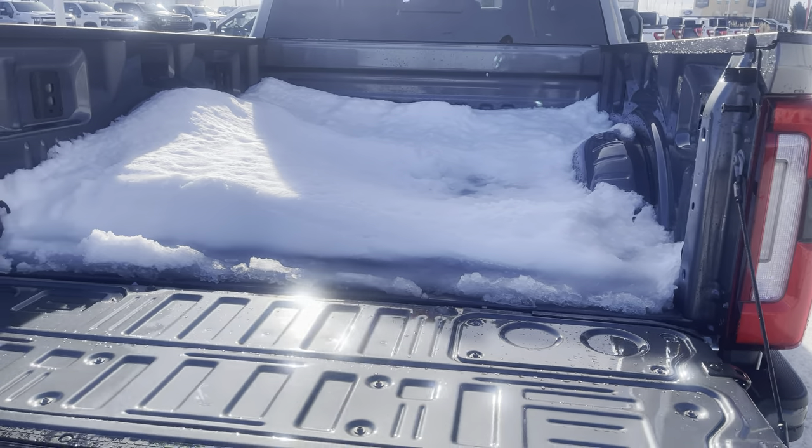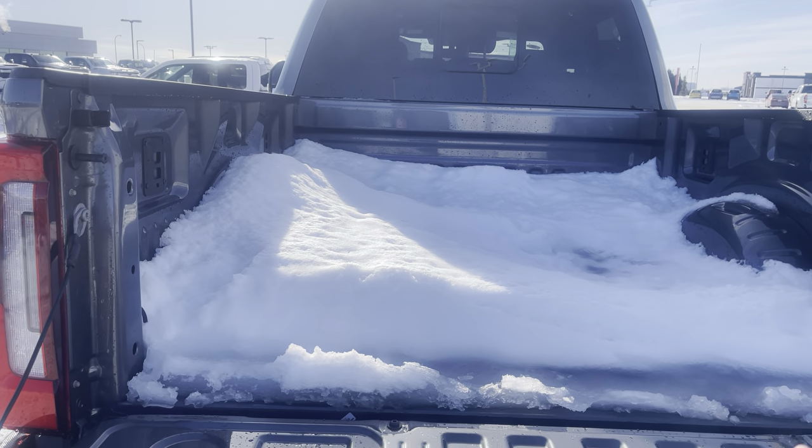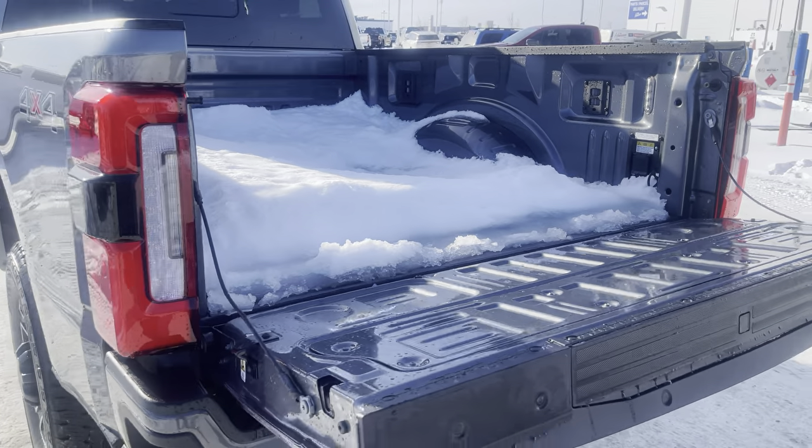This vehicle also has a scale system, so it can actually tell us how much weight is on the hitch or in the bed — we'll check that out inside. And if we want to put the tailgate up, we just hit this twice and the tailgate goes up.